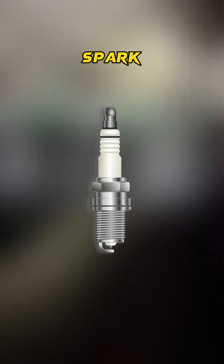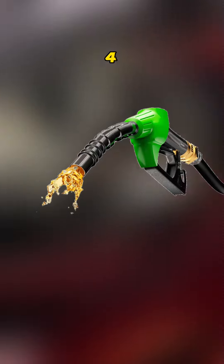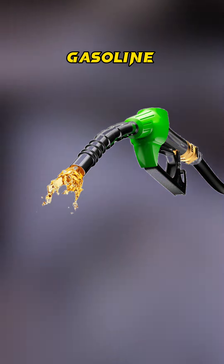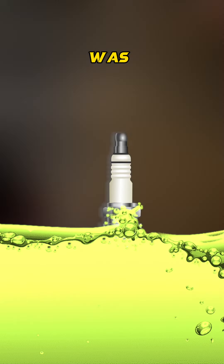When I checked for spark, it had spark. But when I was checking for fuel, I found that all four cylinders were getting flooded with gasoline. How do I know this? Because I smelled gas on all four spark plugs, and they were wet too.